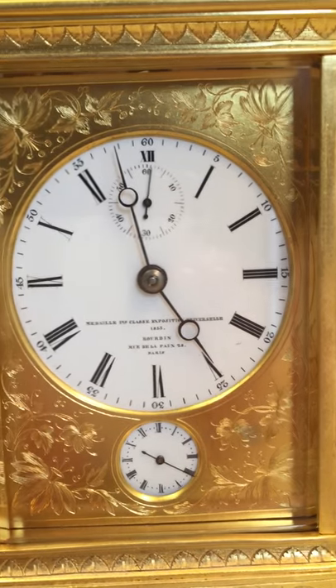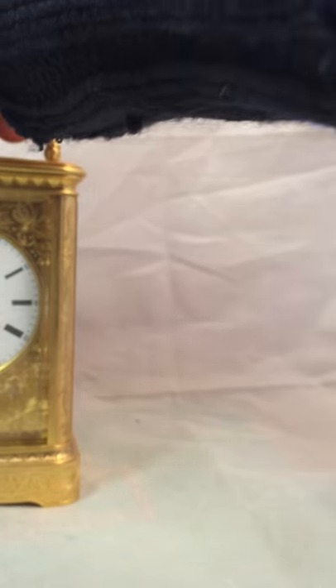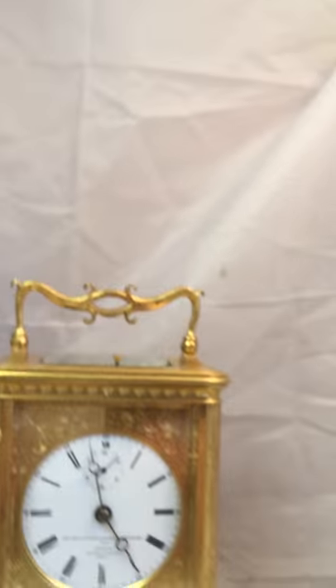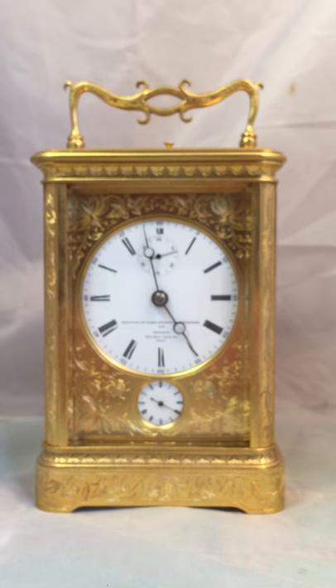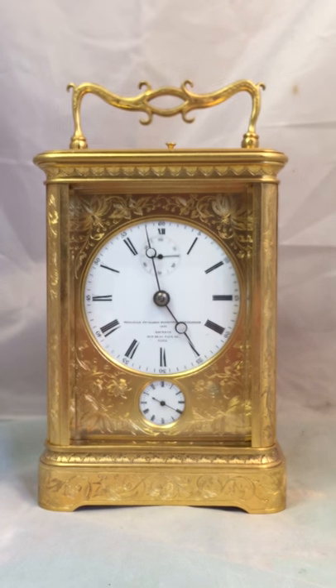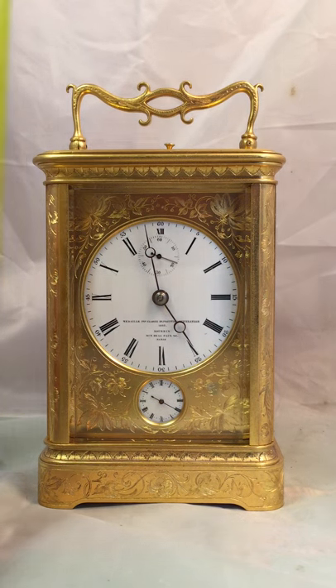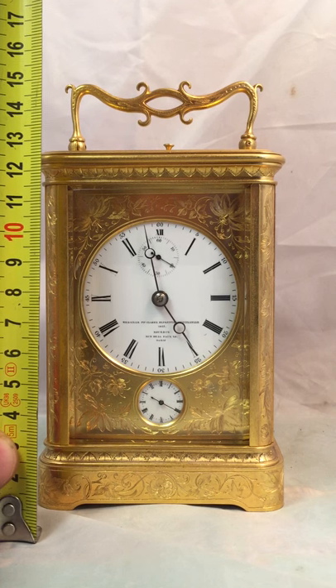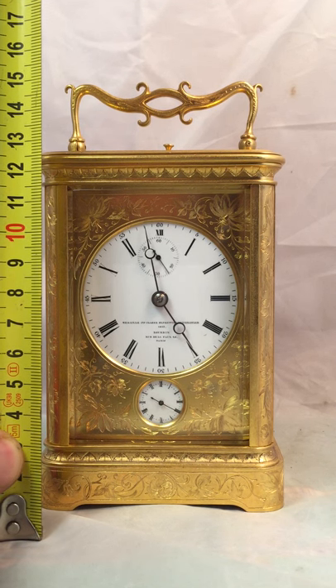We can see this dial mask in more detail — absolutely marvellous. It's a sort of mid-range size carriage clock; it's not the tallest. It's 13cm tall and 16.5cm with the handle up.